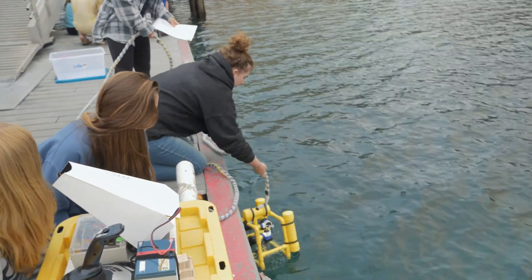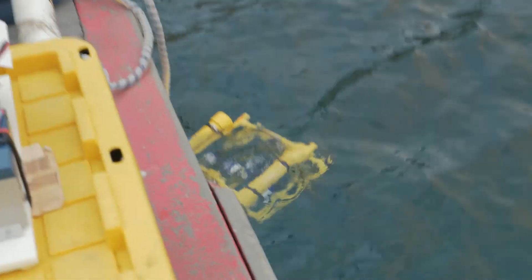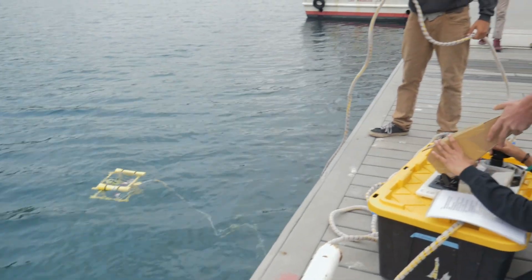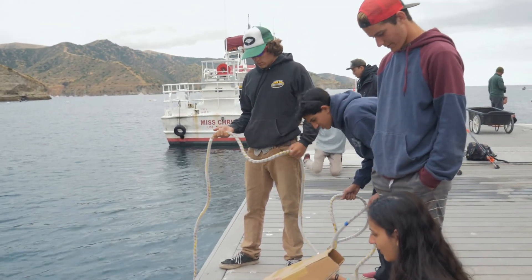They also supplied us with real ROVs, and those were a lot easier to drive and a lot more interesting because you could go deeper. They had a camera where you could see all the fish, and you just got to explore.